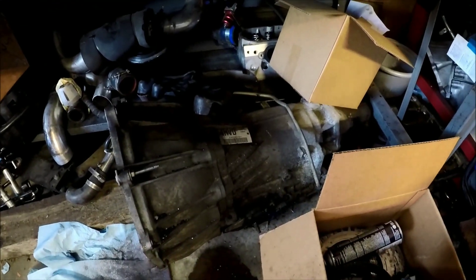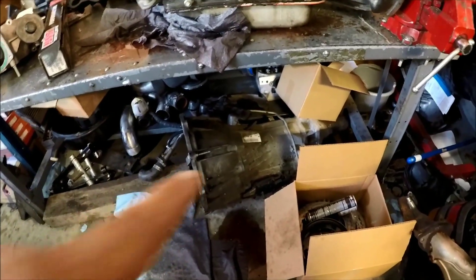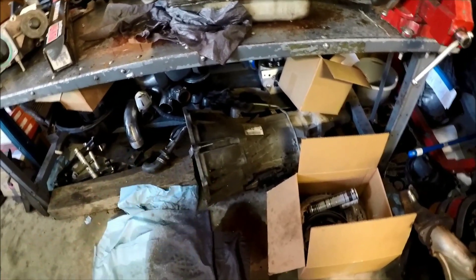Right here under the table is a 4L65E transmission that I bought years ago. The 2001 Trans Am has a 4L60E, which has four-pinion planetaries front and rear. The 4L65E has five-pinion planetaries front and rear, which is a stronger setup. There's also one extra clutch in the 3-4 clutch drum, which will help — since we no longer have 3rd and 4th gear anyway.